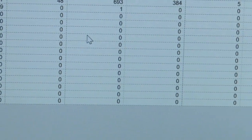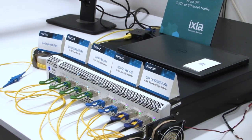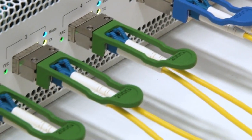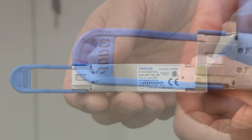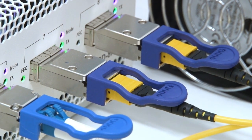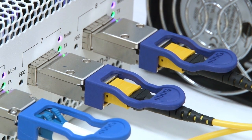Our 200G QSFP56 and 400G QSFPDD E-LR8 demonstrations are realised with optical lanes of 50G PAM4 and leverage Finisar's proven DML transmitter technology, providing a low-power, low-risk, cost-effective solution over extended reaches.